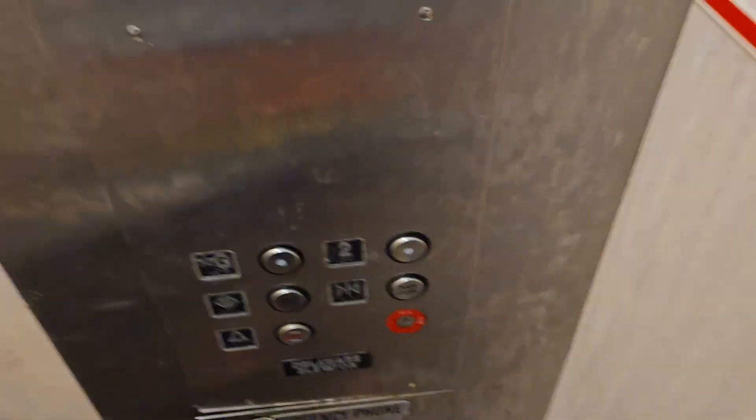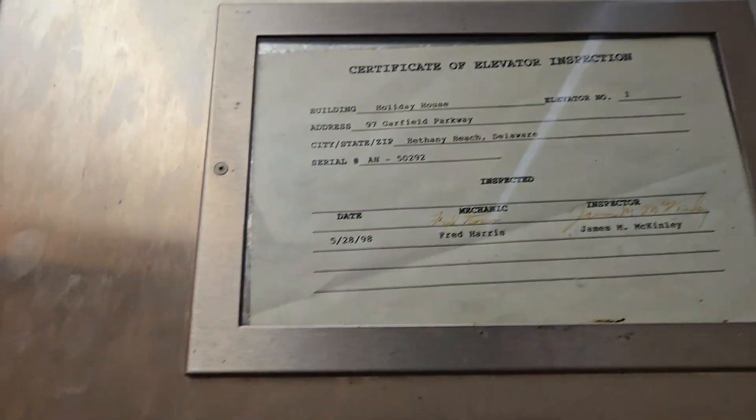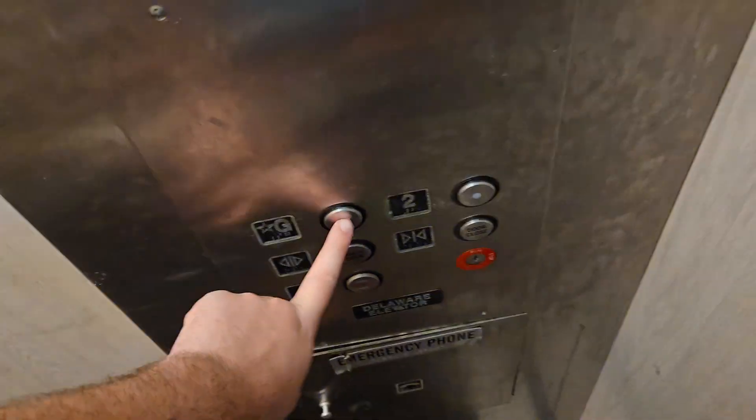This is the elevator at the Mango's Restaurant, Bethany Beach, Delaware. There's the Certificate Lantern G.